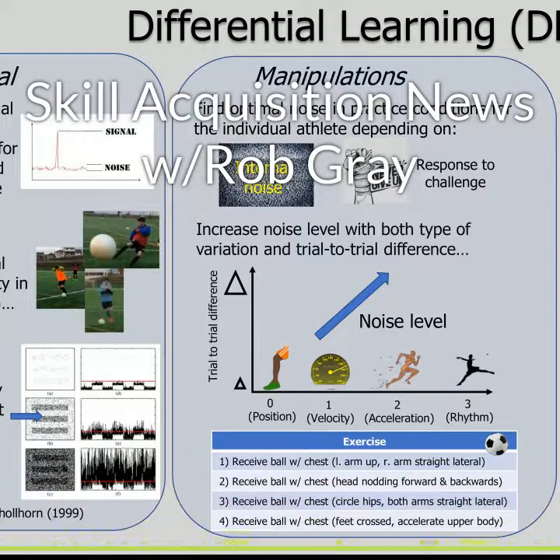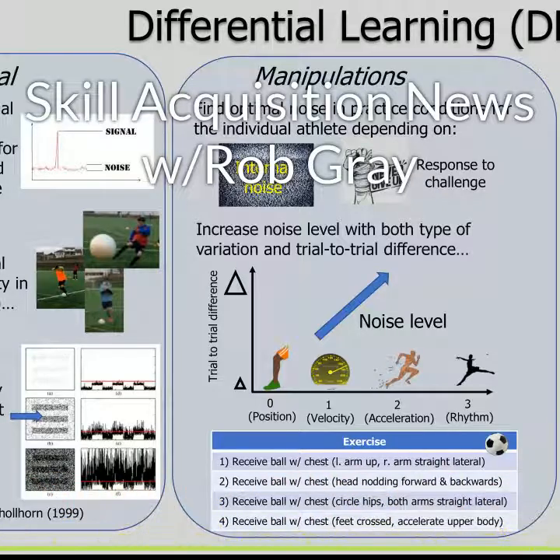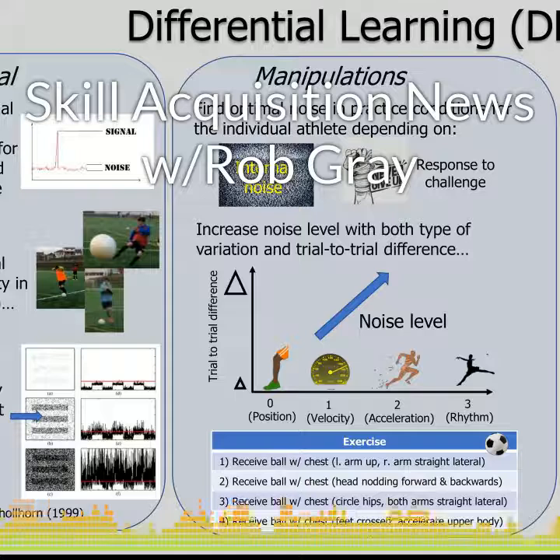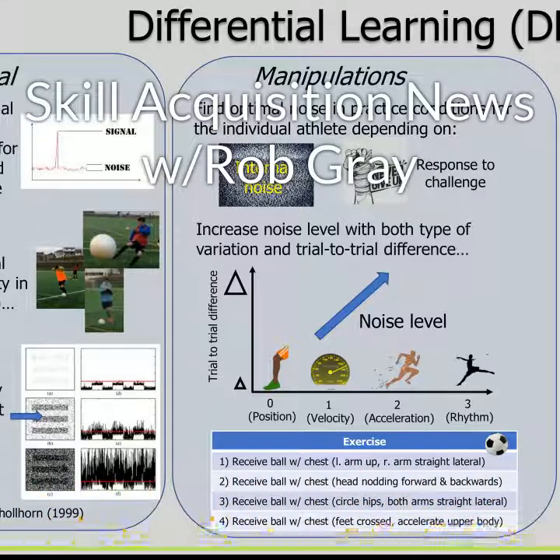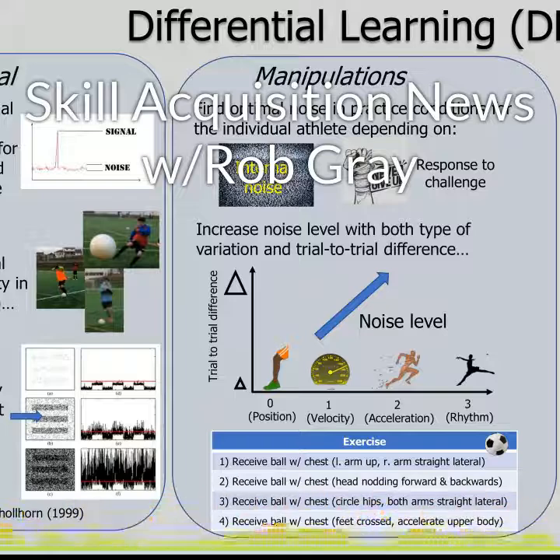The comparison group did block practice in which they repeated several trials using the same movement instruction before switching to a different one. For the differential learning group, there was a greater decrease in reaction time and they showed more evidence of motor abundance after training.